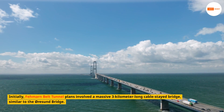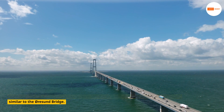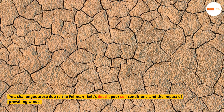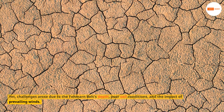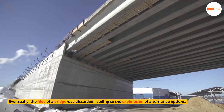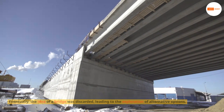Initially, Fehmarn Belt Tunnel plans involved a massive 3-kilometer-long cable-stayed bridge, similar to the Orison Bridge. Yet challenges arose due to the Fehmarn Belt's depth, poor soil conditions, and the impact of prevailing winds. Eventually, the idea of a bridge was discarded, leading to the exploration of alternative options.